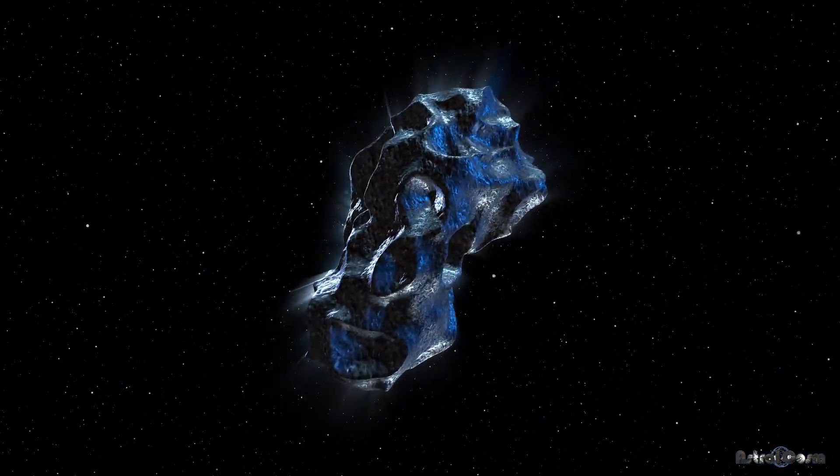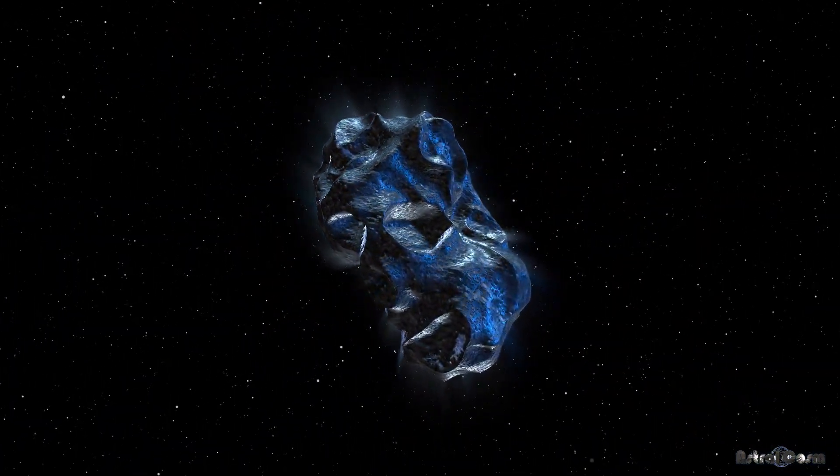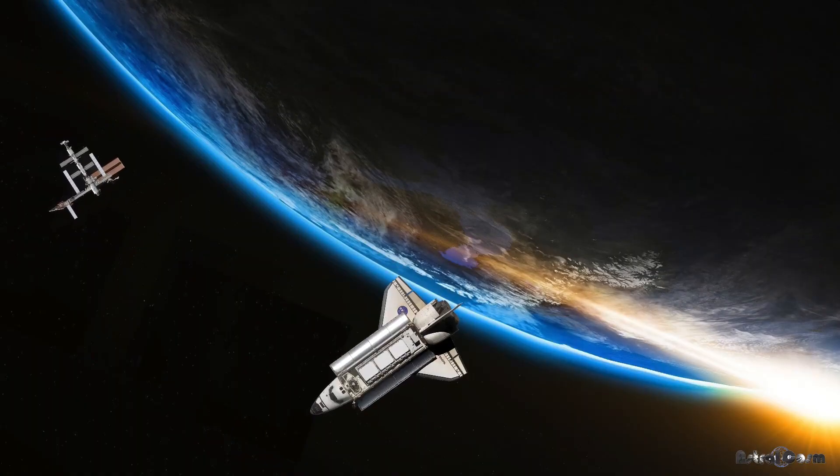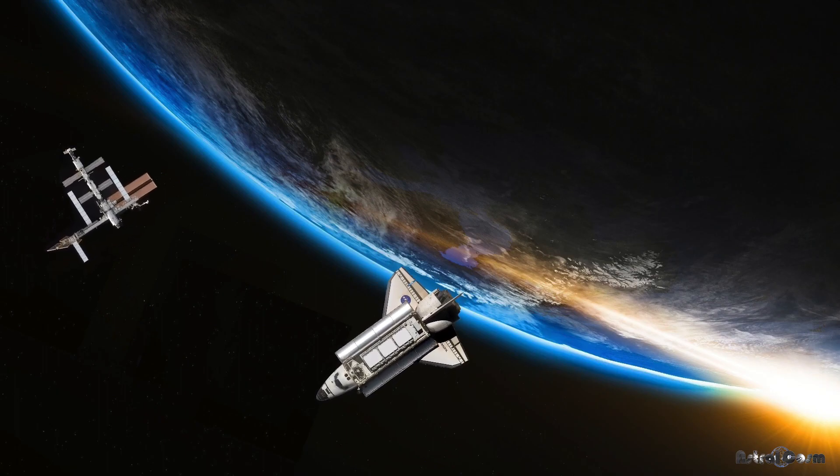Experts estimate that this asteroid was over seven miles wide. The dinosaurs weren't able to see it coming, but thanks to modern technology, the human race can be better prepared.